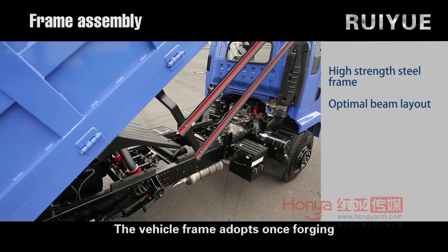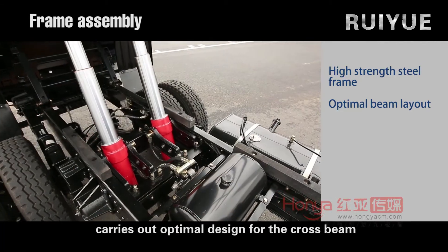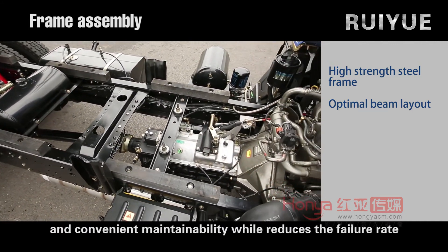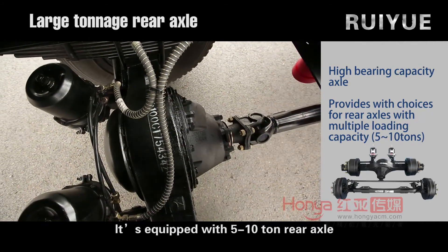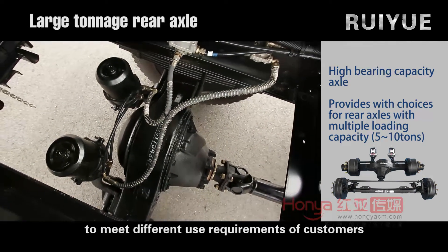The vehicle frame is formed using once-forging-and-pressing with high-tension steel. An optimal design is carried out for the cross beam to enhance the durability of the frame, convenient maintainability, and reduced failure rate. The vehicle is equipped with a 5 to 10-ton rear axle with a variety of gear ratios available to meet different customer requirements.